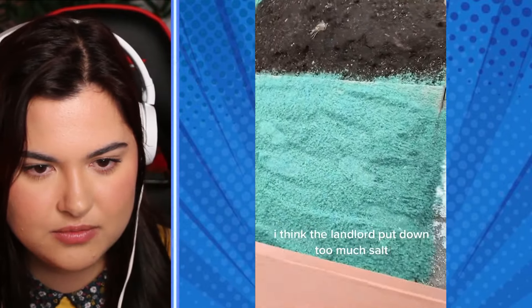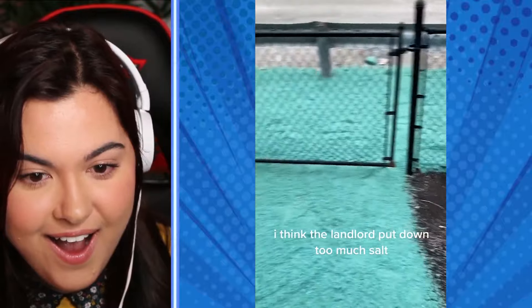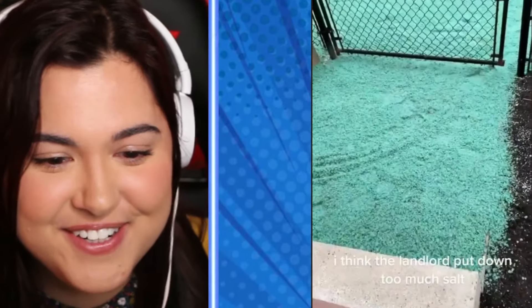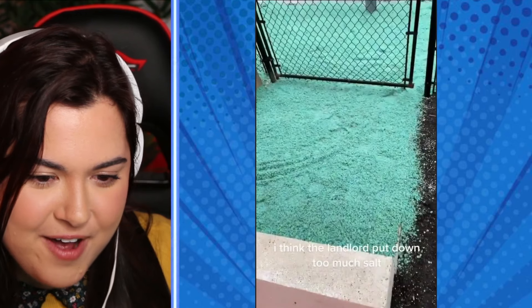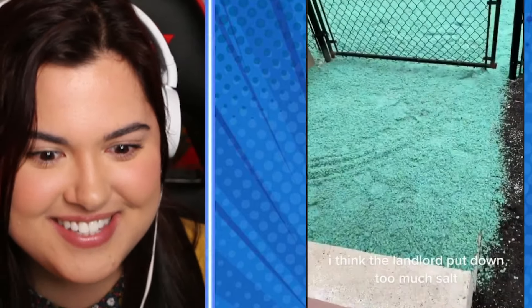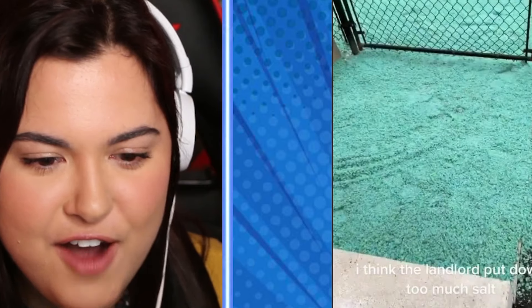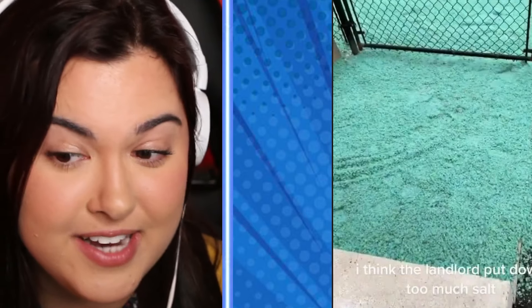I think the landlord put down too much salt. Oh my god, that's crazy. You gotta kind of love their dedication there. That's insane. I wonder how many bags of salt they went through just to cover that whole area. That's crazy.